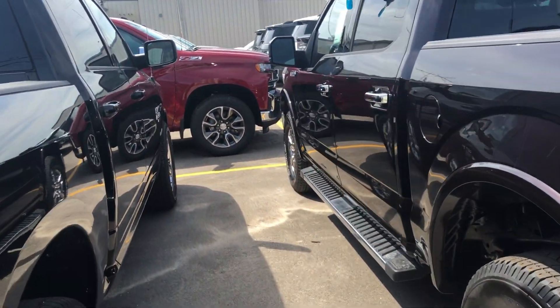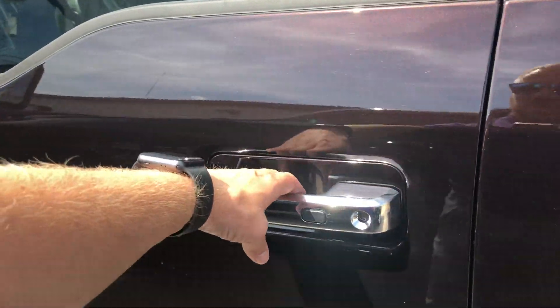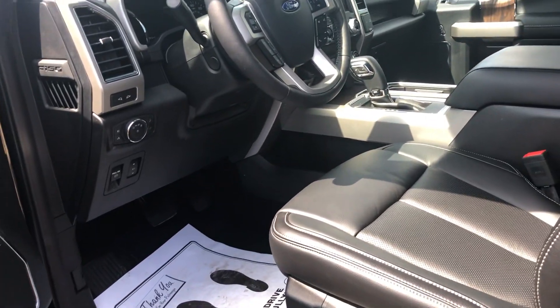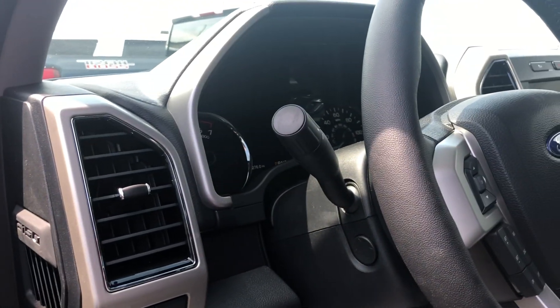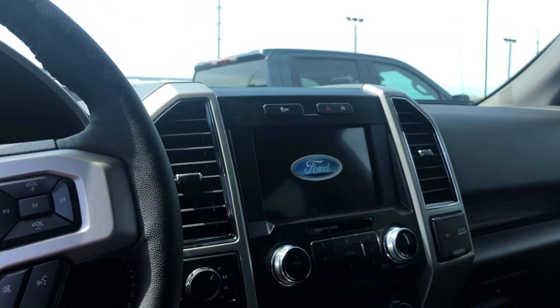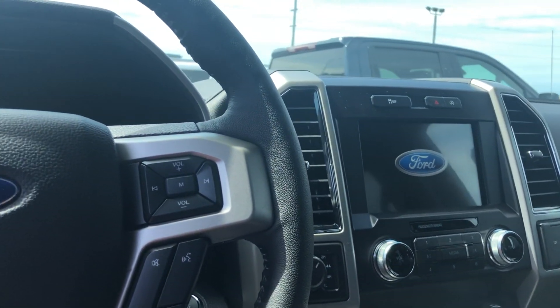Coming on over here to the driver's side, we do have the passive key entry. It does have that leather interior, memory seats, power tilt and telescopic steering wheel, power adjustable pedals. It does have the eight inch screen, heated and ventilated seats, and heated steering wheel.